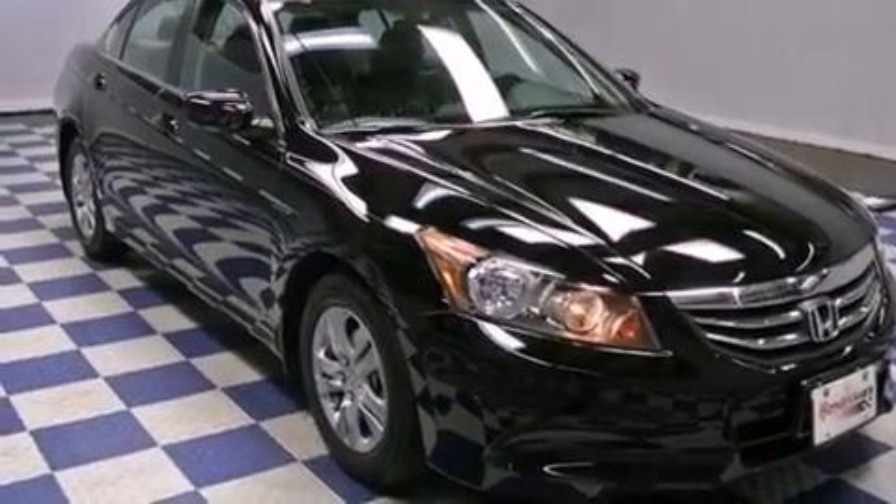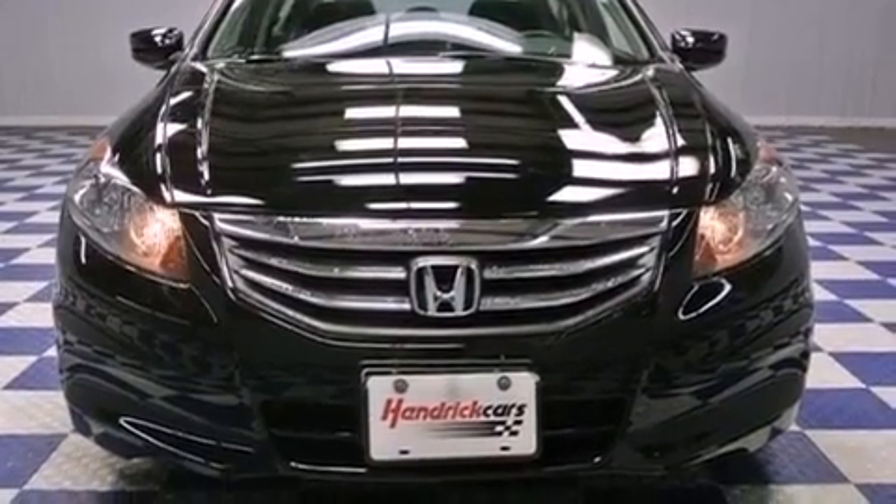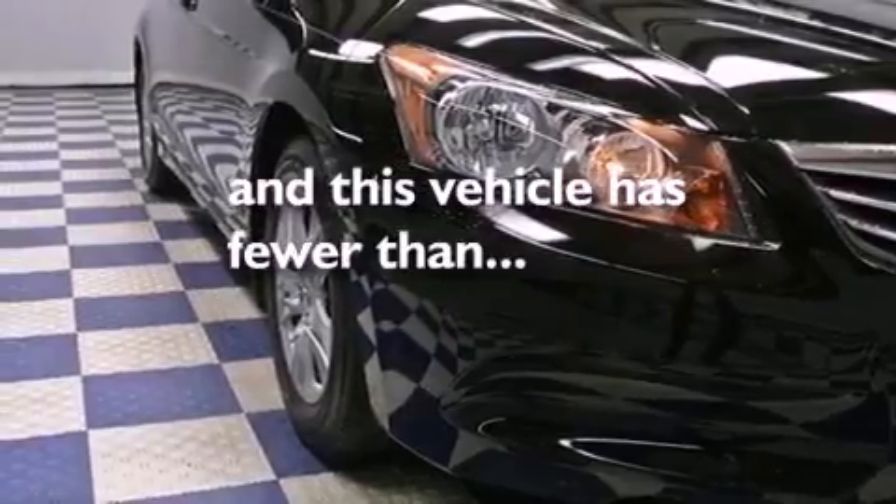Features include heated front seats, aluminum wheels, cruise control, a CD player, leather seats, and this vehicle has fewer than 6,000 miles on the odometer.